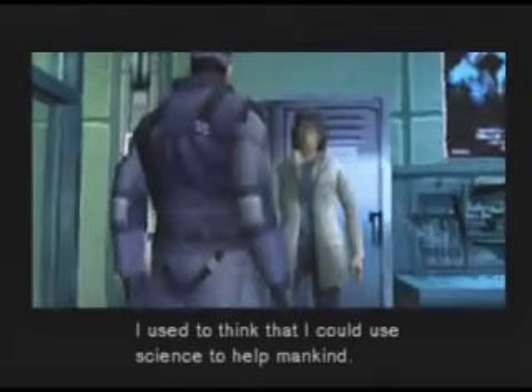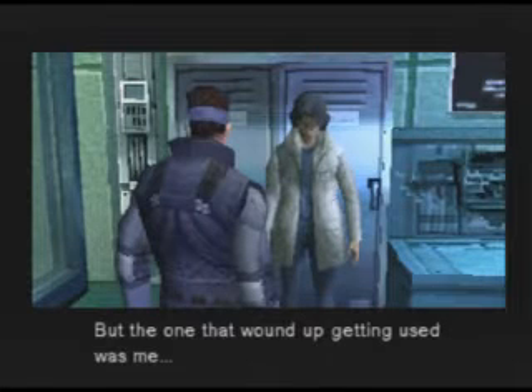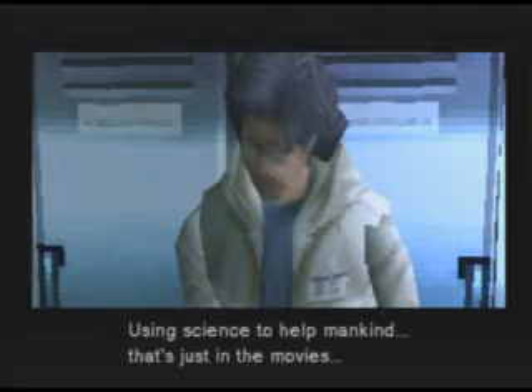I used to think that I could use science to help mankind. But the one that wound up getting used was me. Using science to help mankind? It's just in the movies.